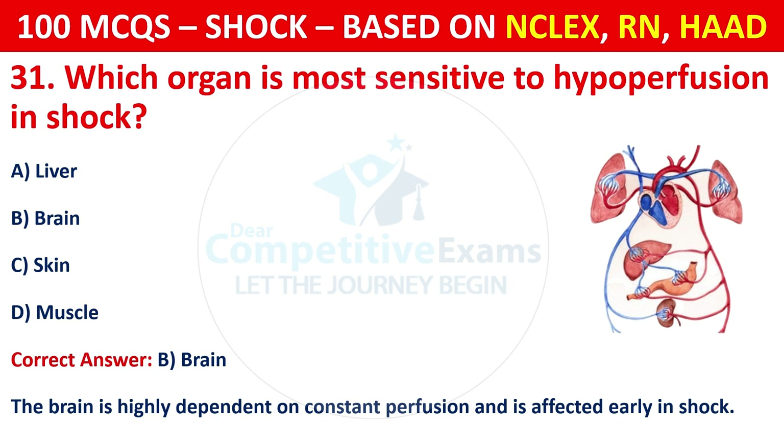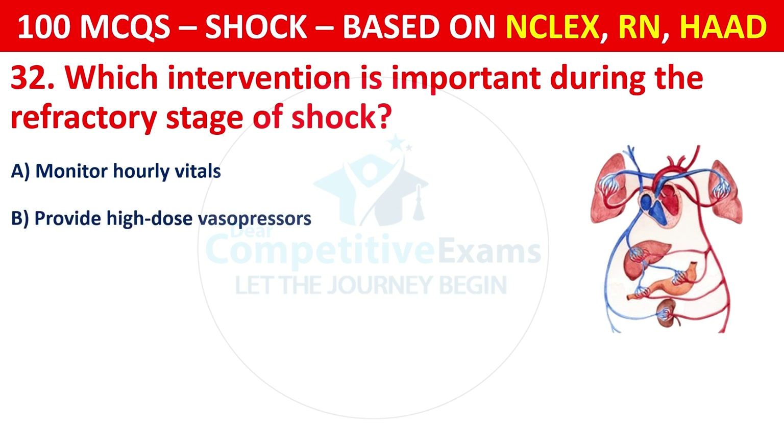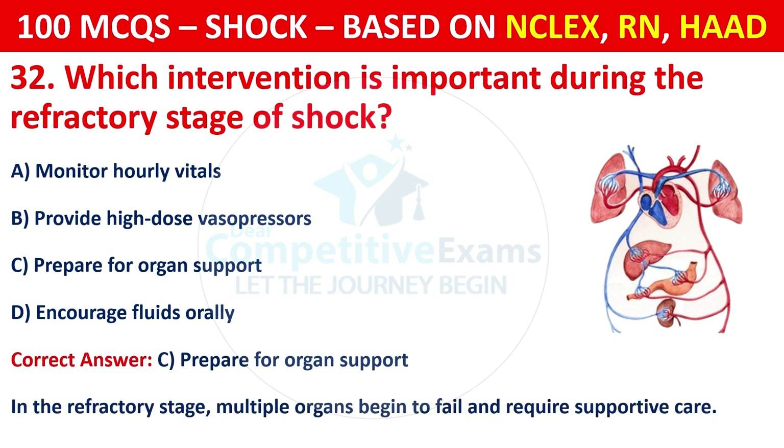Question 32: Which intervention is important during the refractory stage of shock? Options are: Monitor hourly vitals, provide high-dose vasopressors, prepare for organ support, or encourage fluids orally. The correct answer is C, prepare for organ support. In the refractory stage, multiple organs begin to fail and require supportive care.